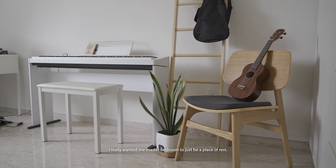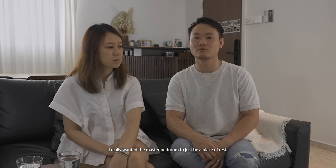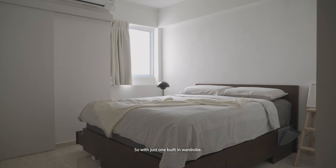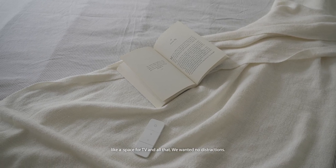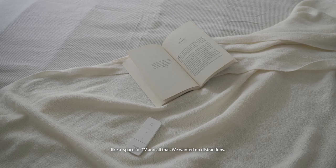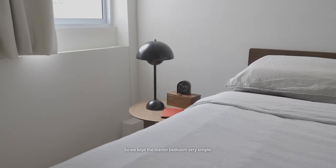We really wanted the master bedroom to just be a place of rest. With just one built-in wardrobe, we didn't want to have anything else built-in like space for TV and all that — we wanted no distractions. So we kept the master bedroom very, very simple.